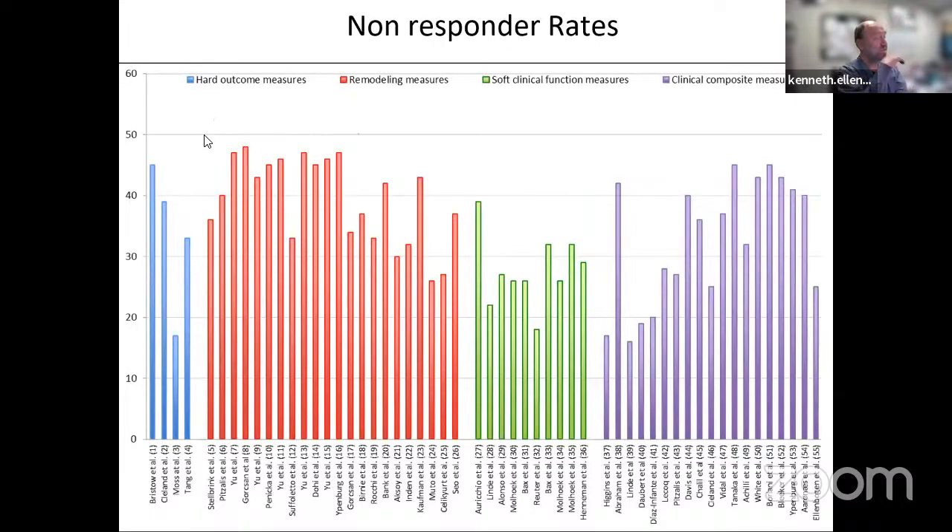Looking at a collection of CRT clinical trials, regardless of how you define CRT response—death, heart failure hospitalization, LV end-systolic and end-diastolic volumes, NYHA functional class, six-minute walk, or a composite—the non-responder rate still remains about 20 to 30 percent. No matter what we've done, it's still way too high.